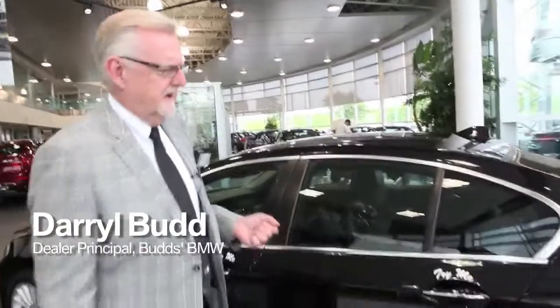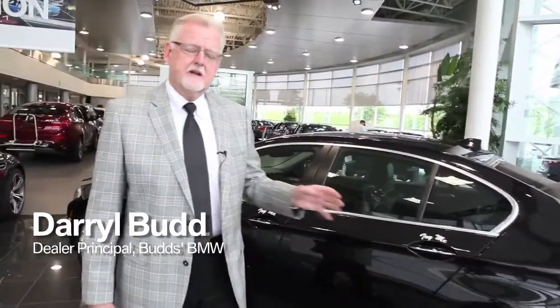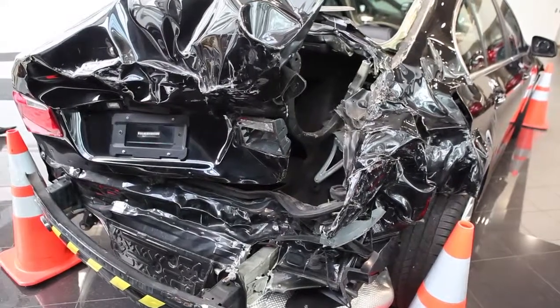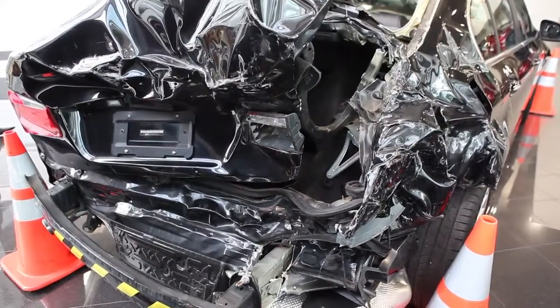Good morning, I'm Darrell Butt. Today we're going to do something a little different. Not many dealerships would put a totaled car in their showroom, but I was at lunch one day and our body shop manager came to me and said, 'You should see the car that was hit this morning.'